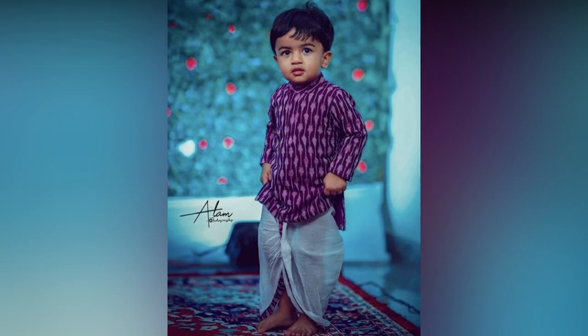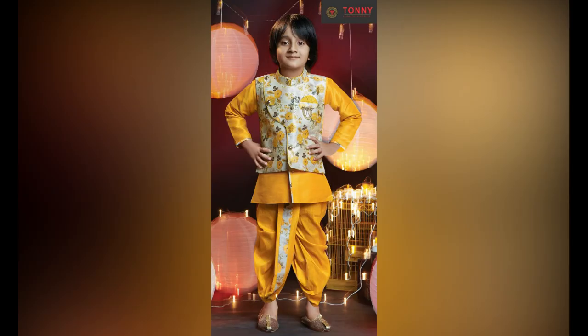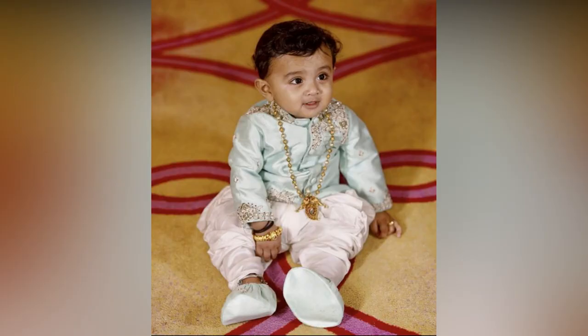A kutta is a long-sleeve shirt that comes in a variety of styles and colors, from short sleeves to long sleeves. A kutta can be worn over jeans or trousers for a more modern look, and is also a suitable option for those who prefer something more relaxed.